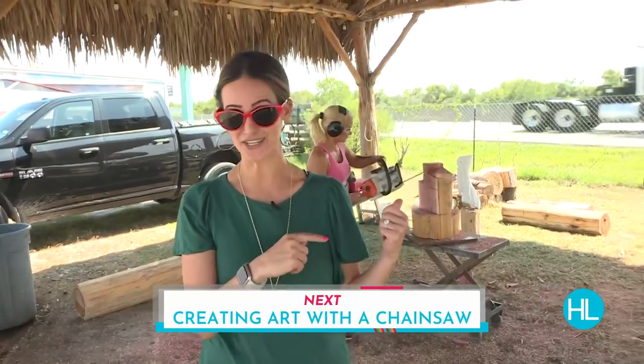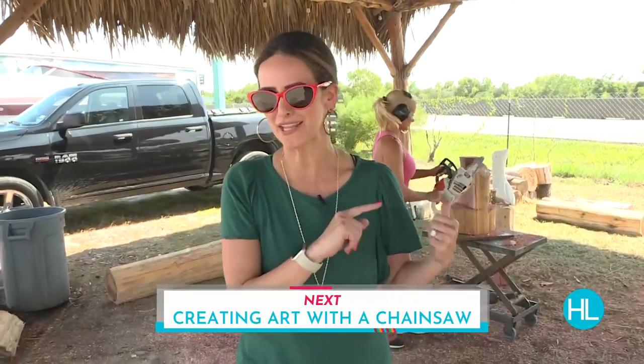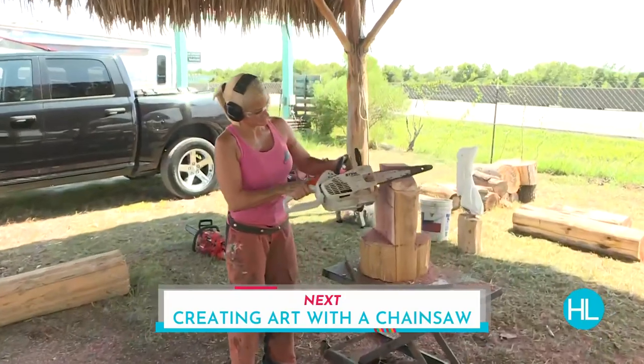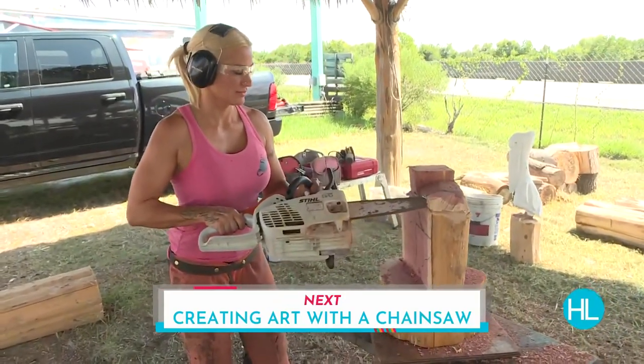You guys, she went viral as well for making a J.J. Watt sculpture. But I bet you can tell what she might be already making. We're going to get to the finished product from the chainsaw chick a little bit later on the show.